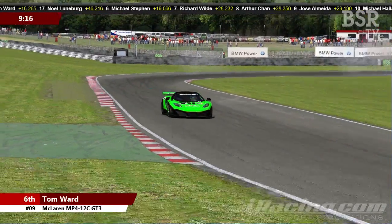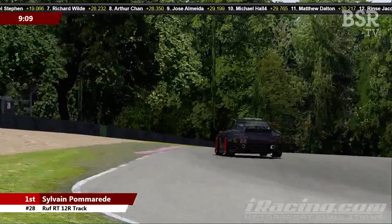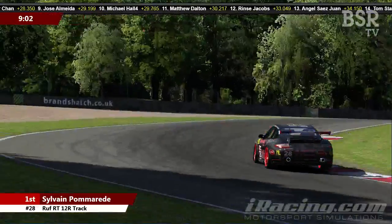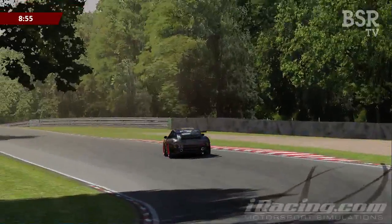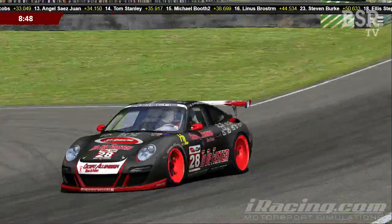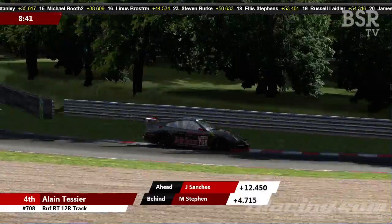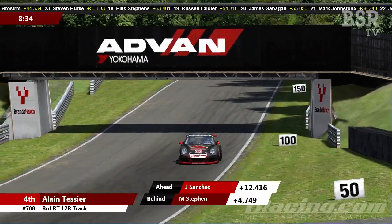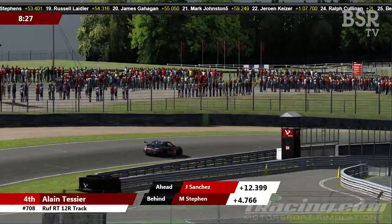Back up front, Sylvain Pomerade continues to drive away — now two and a half seconds is the lead from Ashley Owen. Owen has managed to put a little bit of a gap on Juan Jose Sanchez, now just about half a second between them. There is then a significant gap of around 12 seconds between Sanchez in third and Alain Tessier in fourth. Tessier is putting in fairly good lap times, running in the low 1:24s — he's been as low as a 1:23.5 recently. Starting from seventh, he certainly won't be too upset to be running in fourth.